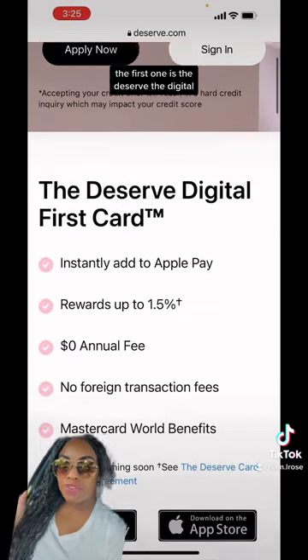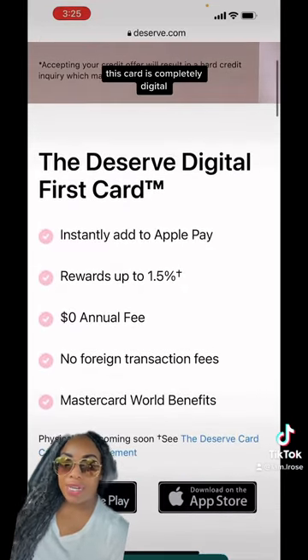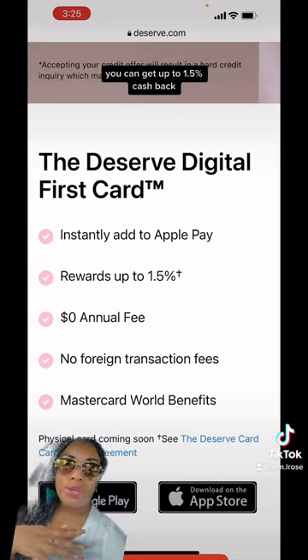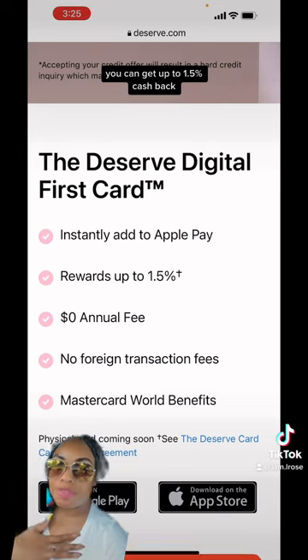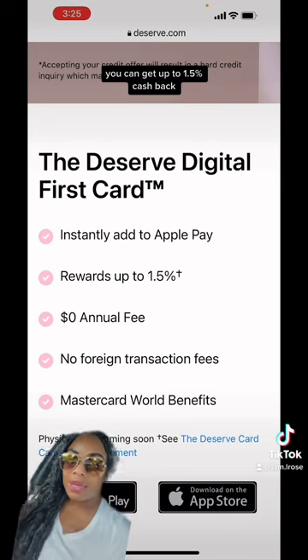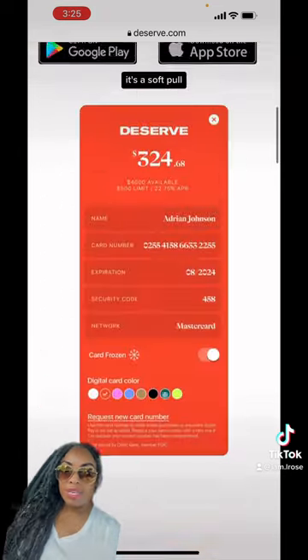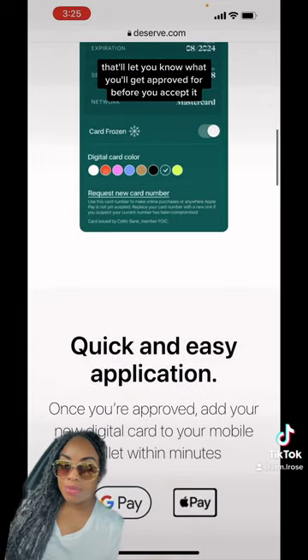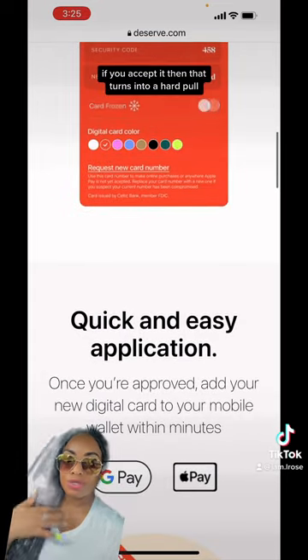The first one is the Deserve Digital. This card is completely digital — you will not get a physical card. You can get up to 1.5% cash back, zero annual fee. It's a soft pull; they'll let you know what you'll get approved for before you accept it. If you accept it, then that turns into a hard pull.